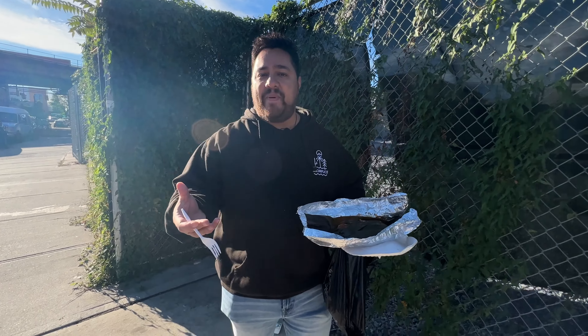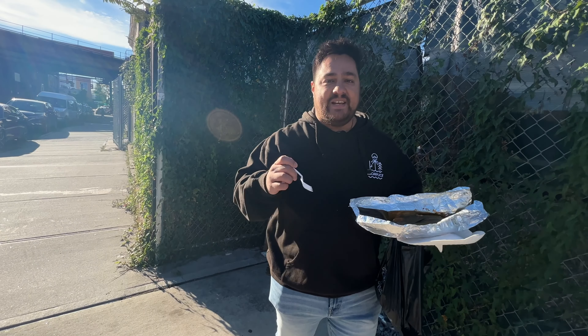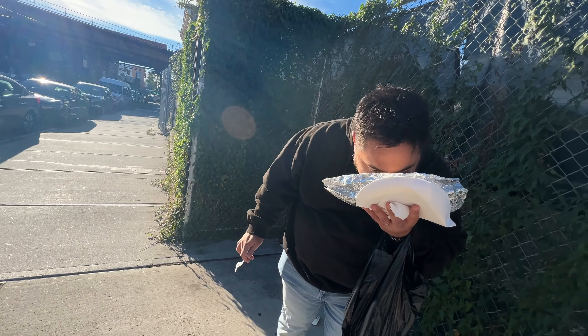You know what it kind of smells like to me, actually? When you open up a pack of cigarettes and you smell that smell of the untouched cigarettes — that's kind of like what it smells like. Now that you said that, 100%. I mean, I used to love that smell. Yeah, it's making my mouth water. I need a cigarette now.